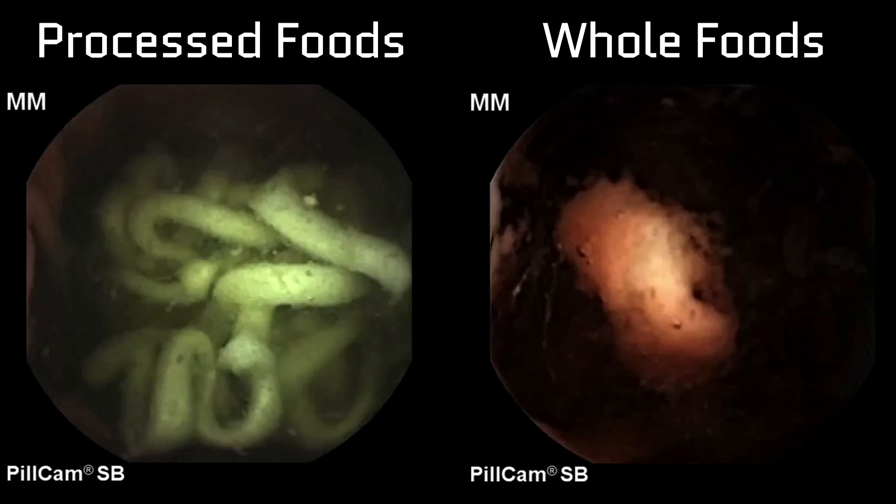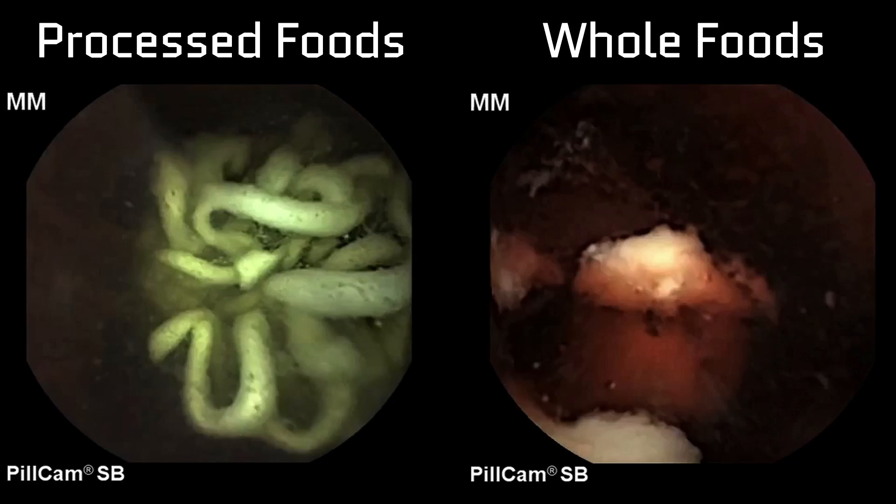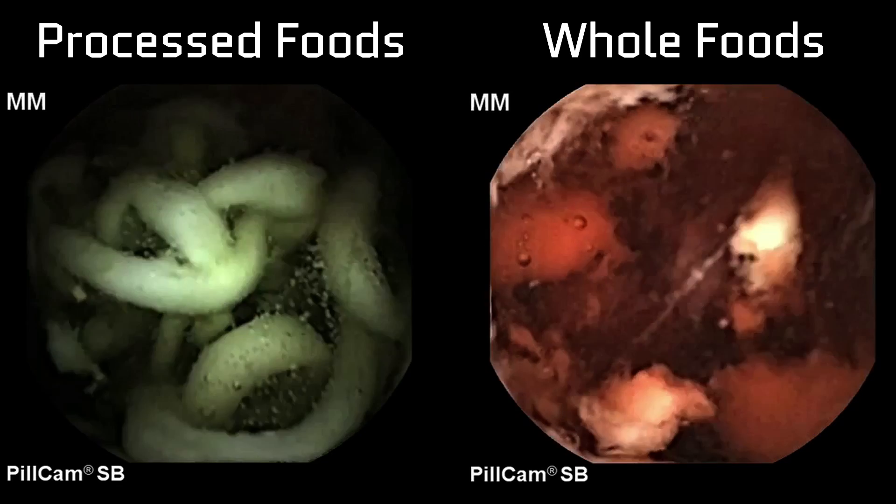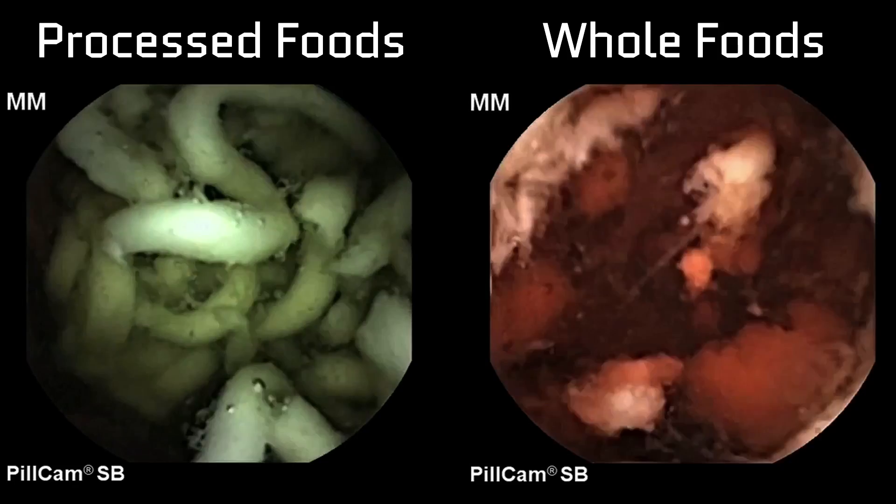You can see the green tinting of the GI tract on the left. That would be from the blue Gatorade. It gets its color from the artificial ingredient Brilliant Blue, or Blue Number One.